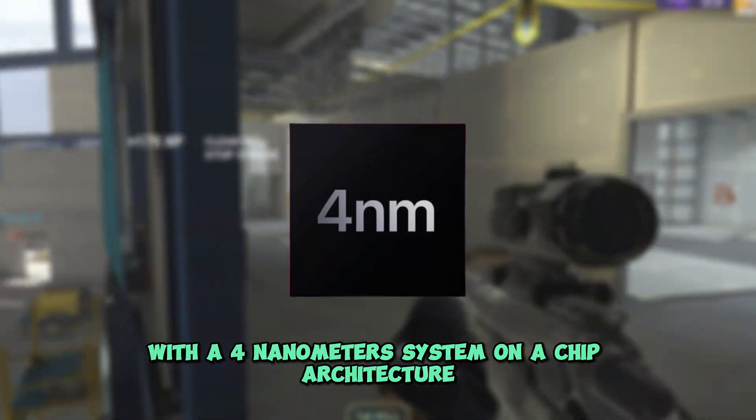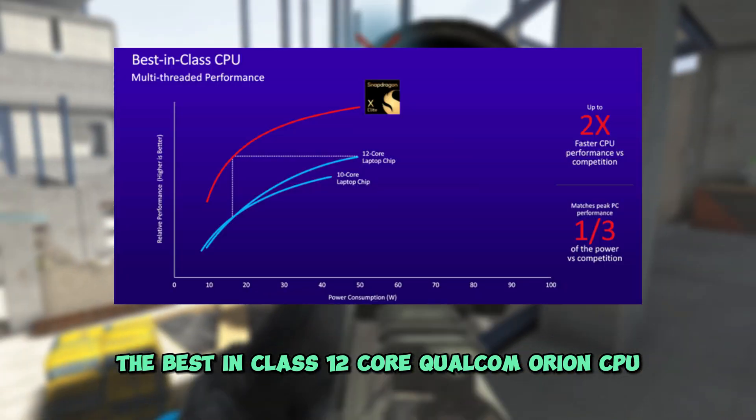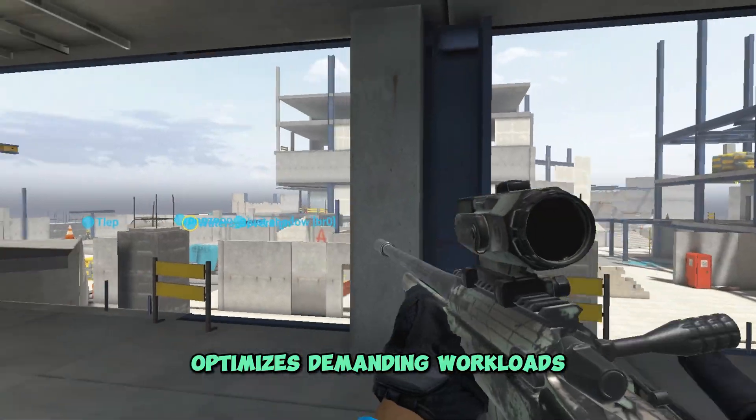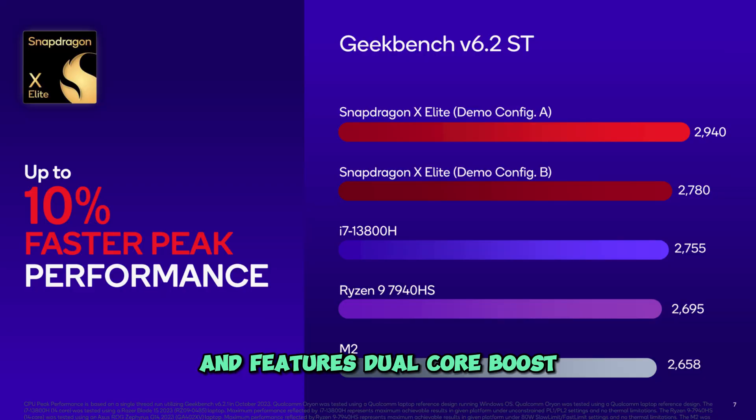With a 4nm system-on-a-chip architecture, the best-in-class 12-core Qualcomm Orion CPU optimizes demanding workloads and features dual-core boost for incredibly fast responsiveness.